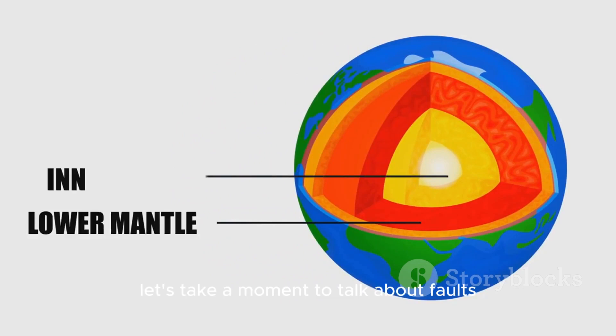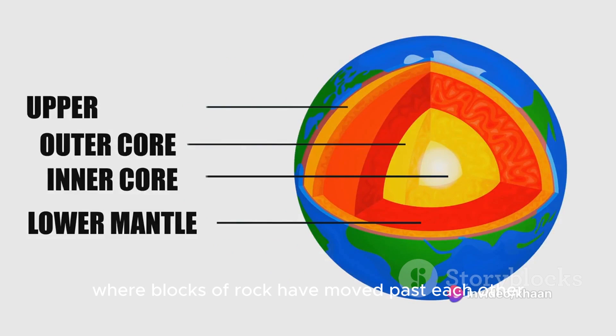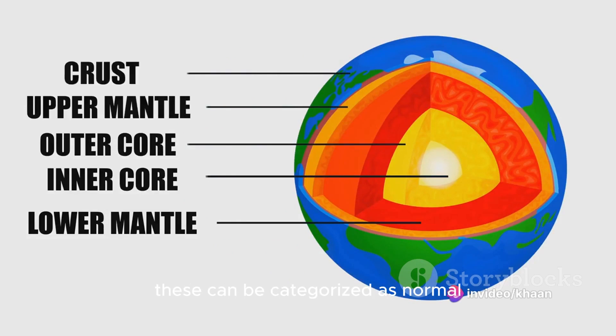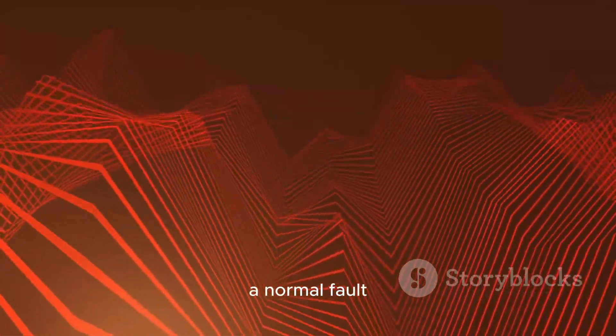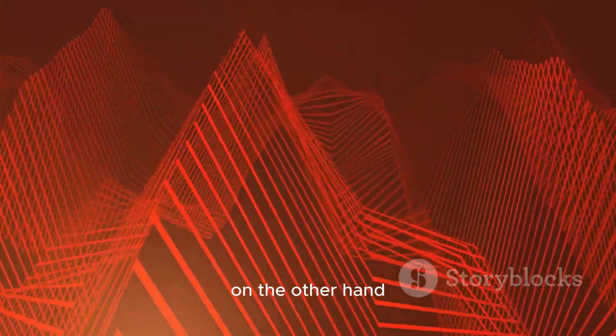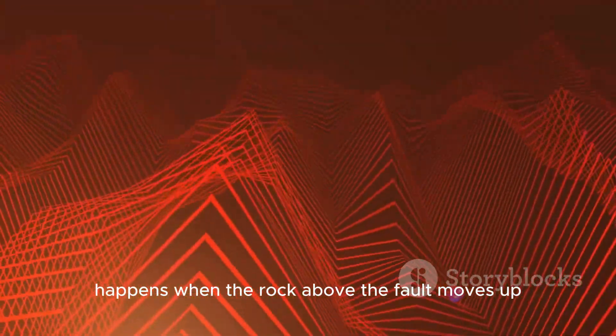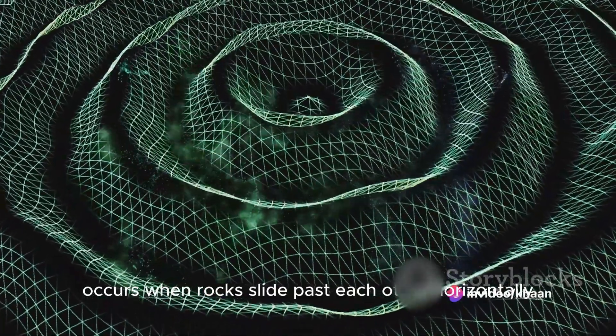Let's take a moment to talk about faults. They are fractures in the Earth's crust where blocks of rock have moved past each other. These can be categorized as normal, reverse, or strike-slip faults. A normal fault occurs when the rock above the fault moves down. A reverse fault happens when the rock above the fault moves up. A strike-slip fault occurs when rocks slide past each other horizontally.